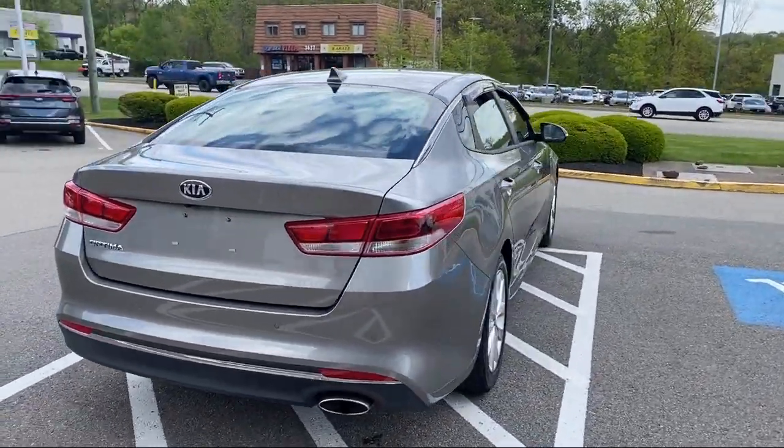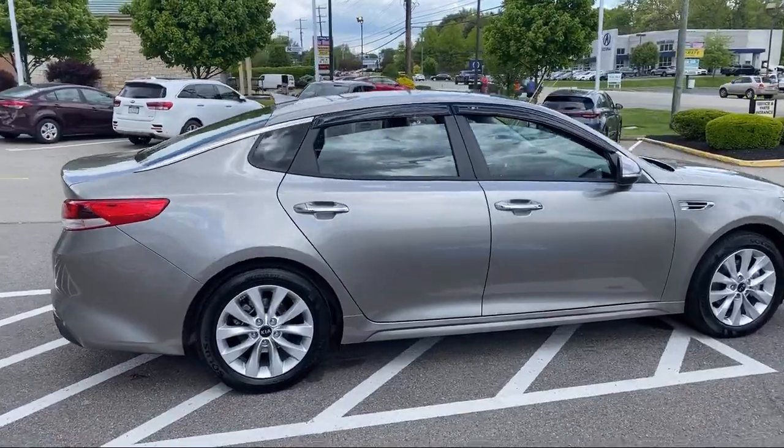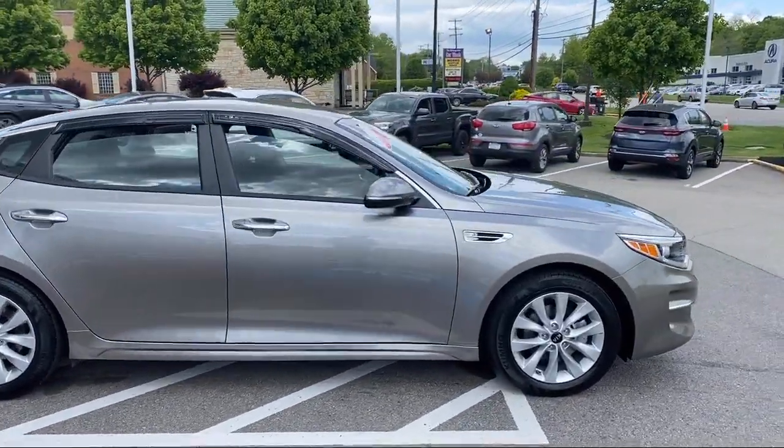It also features steering wheel controls, a tire pressure monitoring system, keyless entry, and has less than 15,000 miles on the odometer.